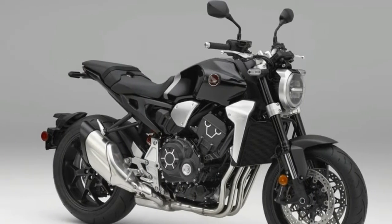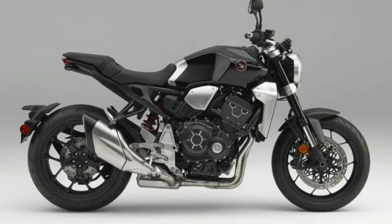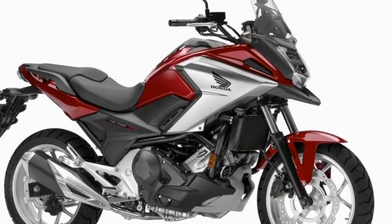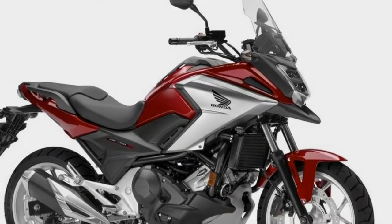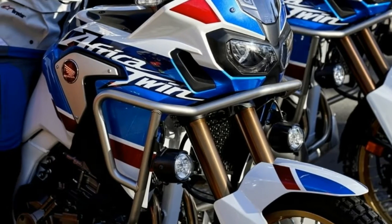Both Africa Twin models get updates to the 998cc SOHC 8-valve parallel twin engine, including a new airbox to improve mid-range response and sound quality, plus a throttle-by-wire riding mode system and an expanded Honda Selectable Torque Control system.